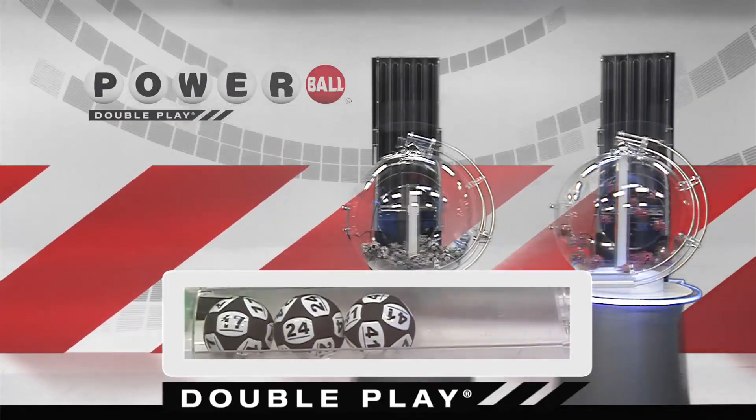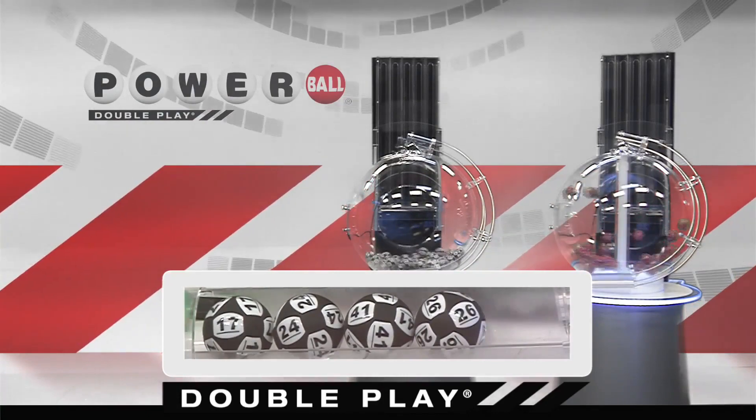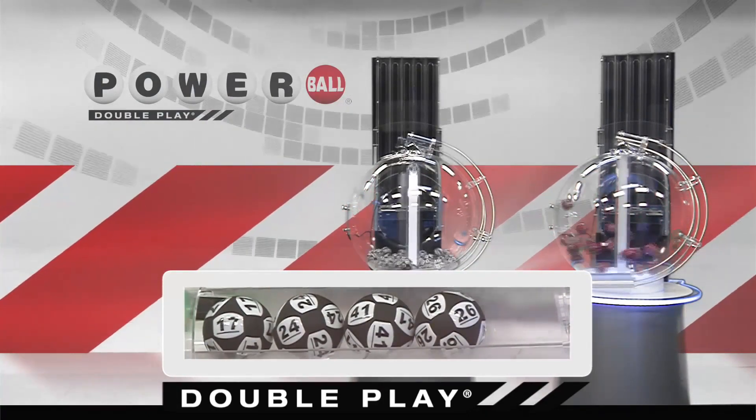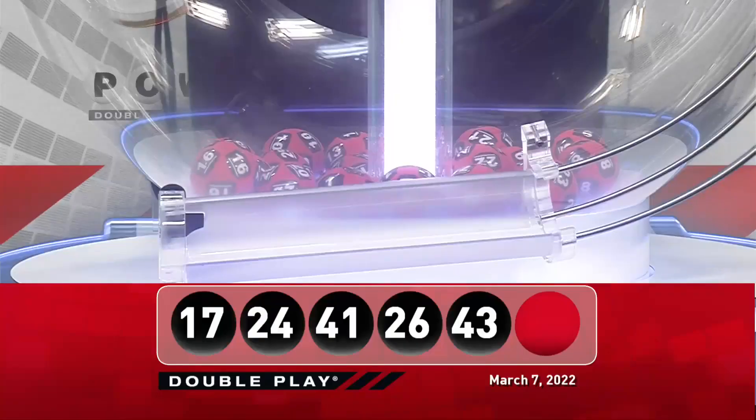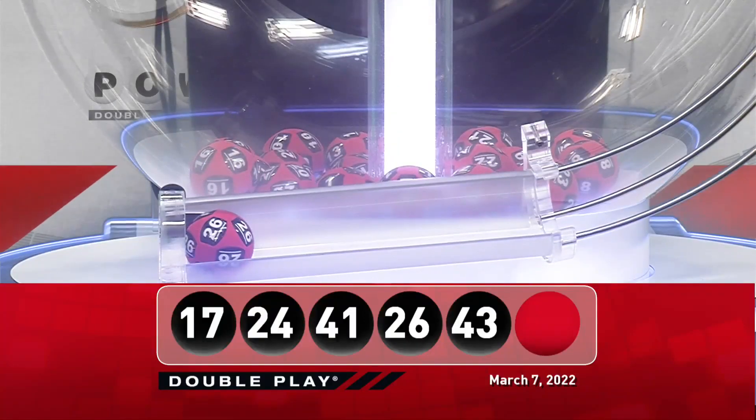That's followed by 26. And we're going to round it out with 43. Now, for your winning DoublePlay Powerball number — good luck, everyone — it is 26.